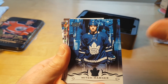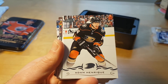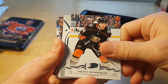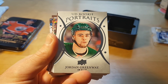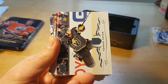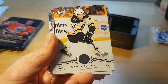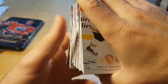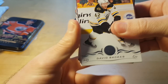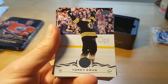Mitch Marner in a pretty good photo with this magically blue background. And Adam Henrique, former New Jersey Devil. Jordan Greenway — I never heard about him, but he must be like an above-average player if he's making it into these portraits. David Backes, a long-time St. Louis Blues man.